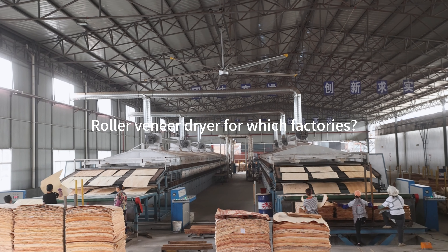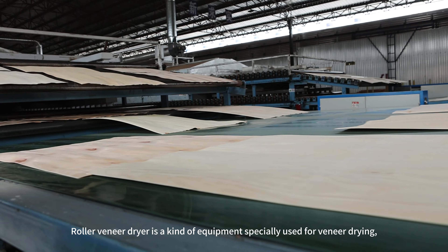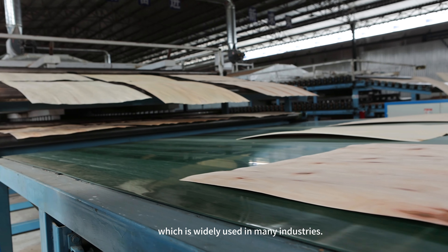Roller veneer dryer is a kind of equipment specially used for veneer drying, which is widely used in many industries.